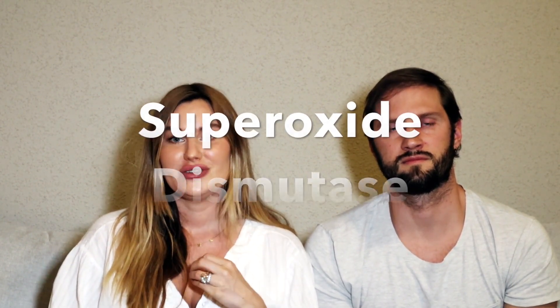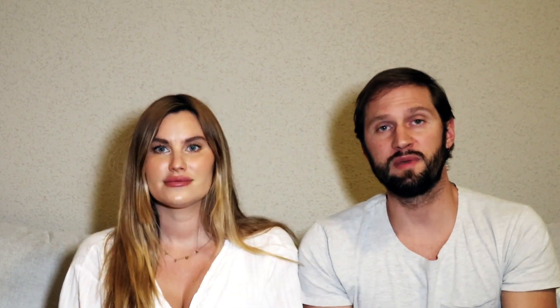And lastly, pearl is an antioxidant. It actually helps to increase and boost the two master antioxidants in the body: superoxide dismutase, or SOD, and glutathione.